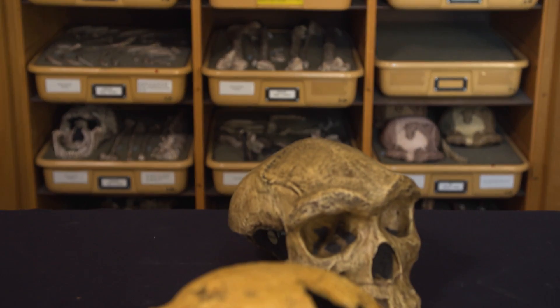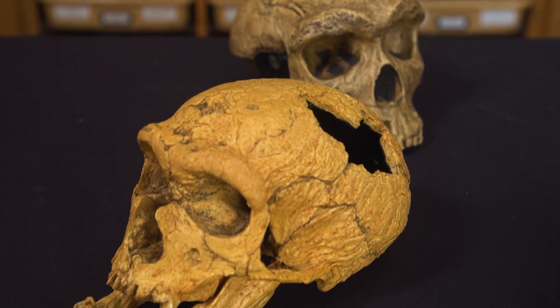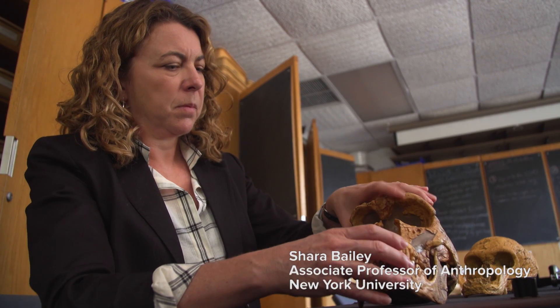Who are we? Where do we come from? What makes us human? Shara Bailey looks to answer those questions by peering into the mouths of ancient humans.